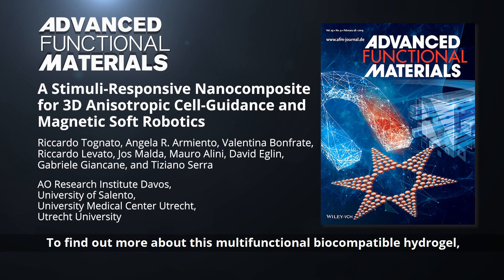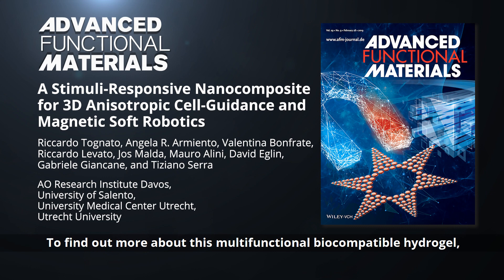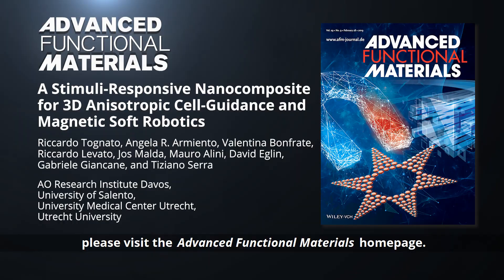To find out more about this multifunctional biocompatible hydrogel, please visit the Advanced Functional Materials homepage.